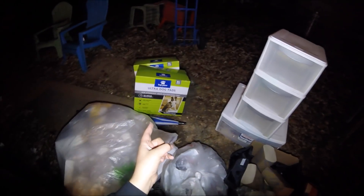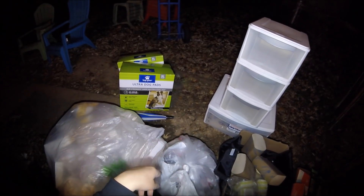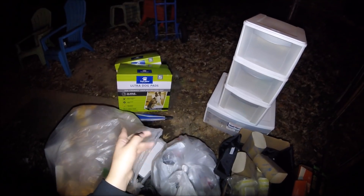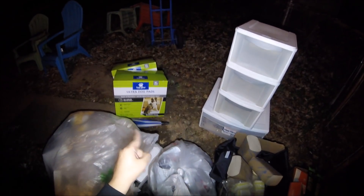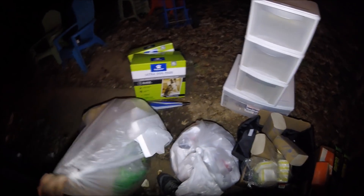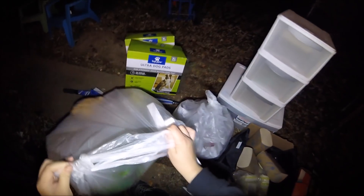Over there you can see two giant packs of Top Paw Ultra Dog pads, XL size, found in PetSmart's dumpster. Both boxes are completely brand new and still full. I looked up that brand online and it's quite expensive, especially for 150 pads. I don't have a dog, but that's something we can sell at a yard sale. This bag right here came from GameStop — I want to save that for last because it's my favorite to go through, besides Barnes and Noble.